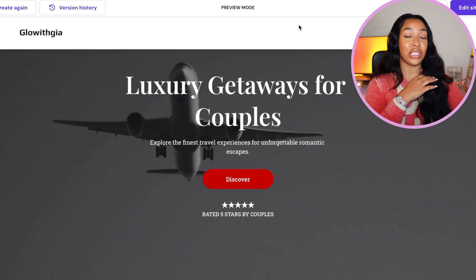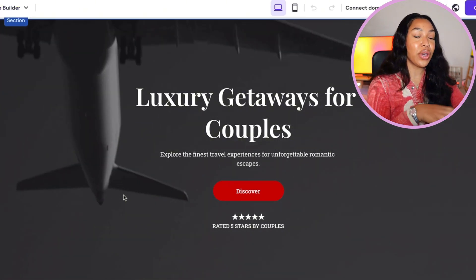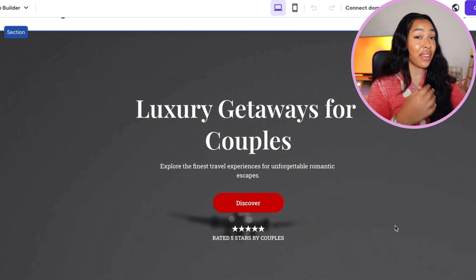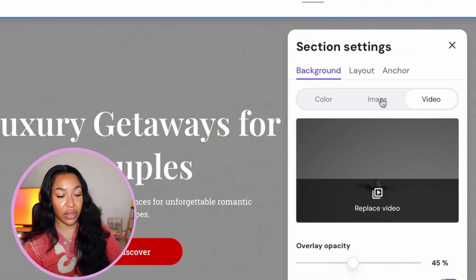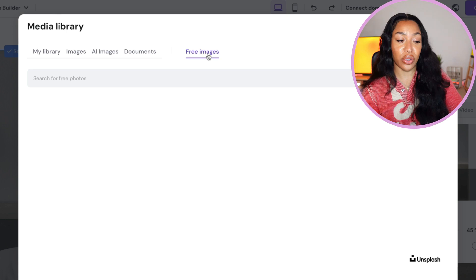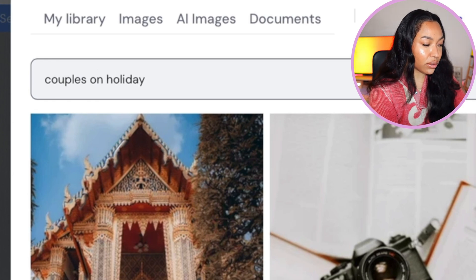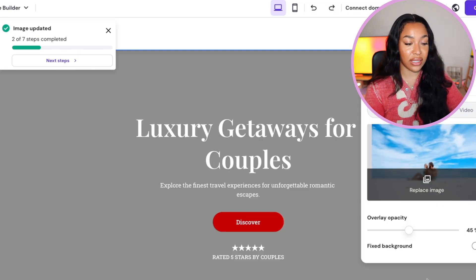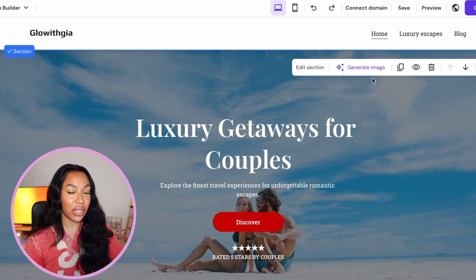Hostinger has made it super simple to navigate and change any elements of your website. Click over to 'edit site' and you can make tweaks to make your website absolutely perfect. For example, if you want to change the banner image, click the image section and replace it. You can select from your own library or choose from a library of free images — just type in something like 'couples on holiday' and you have access to a whole library of non-copyright images. One click and it changes the image in seconds.